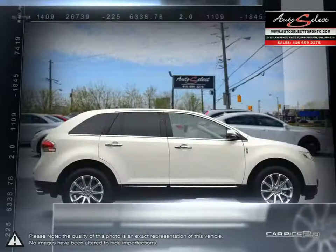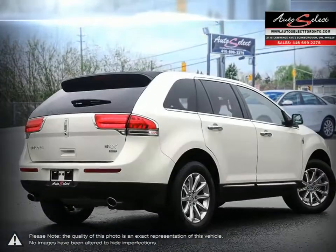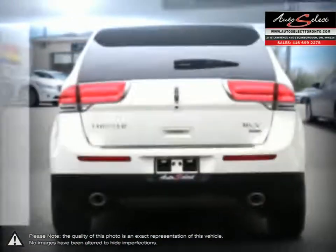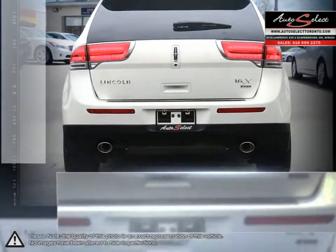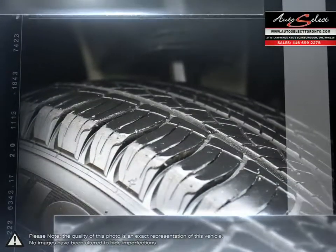Inside you'll find a well-appointed cabin with gorgeous design and functionality. Front and rear seats offer a great amount of space, with the back being spacious enough for even larger adults. Cargo hauling is made much easier with the seats folded down, effectively doubling the available space.